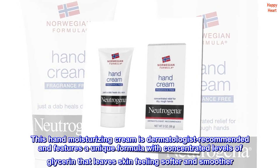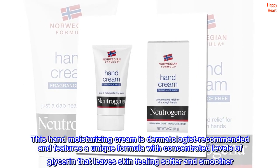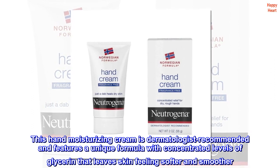This hand moisturizing cream is dermatologist-recommended and features a unique formula with concentrated levels of glycerin that leave skin feeling softer and smoother.